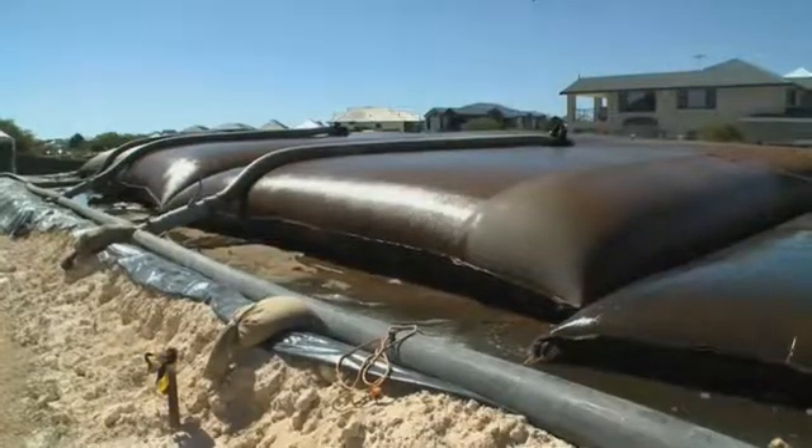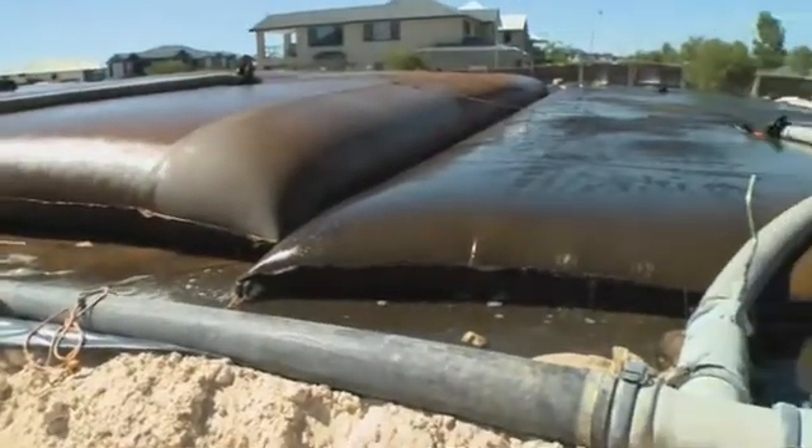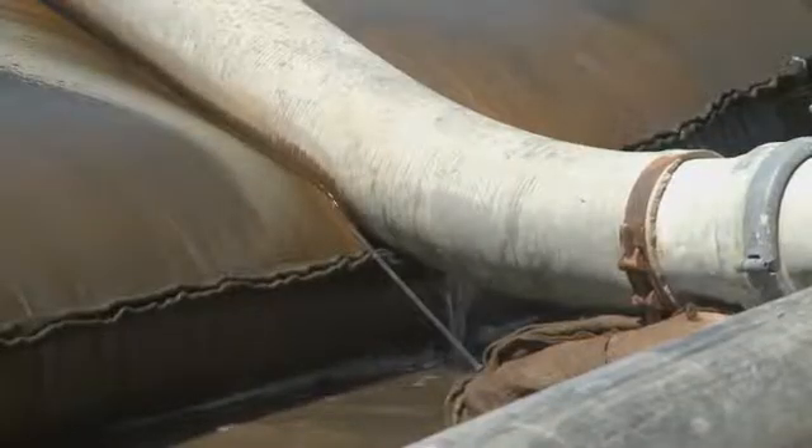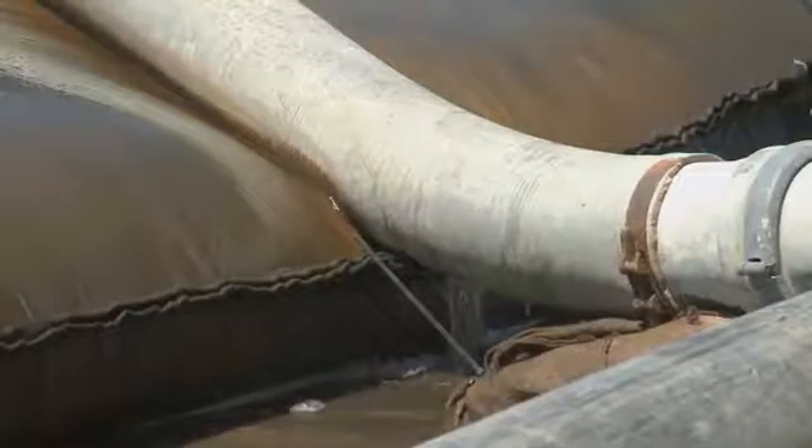Since the last recording, which is just over two weeks ago, we've filled three tubes and we're onto our fourth. We've managed to get a lot of the black ooze out of the area around where the houses are.